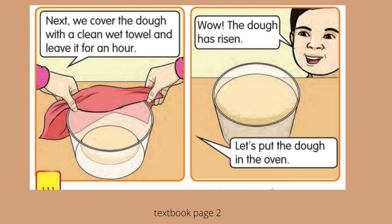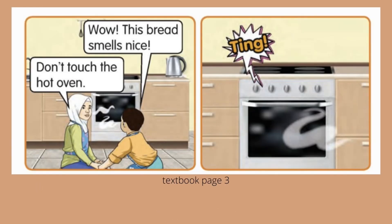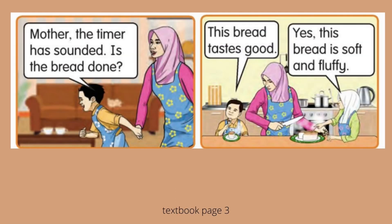Let's put the dough in the oven. 'Wow! This bread smells nice.' 'Don't touch the hot oven,' said Nisa to her brother. A few minutes later, the timer has sounded. 'Is the bread done?' Her brother is so excited — he tasted the bread and said, 'This bread tastes good!'